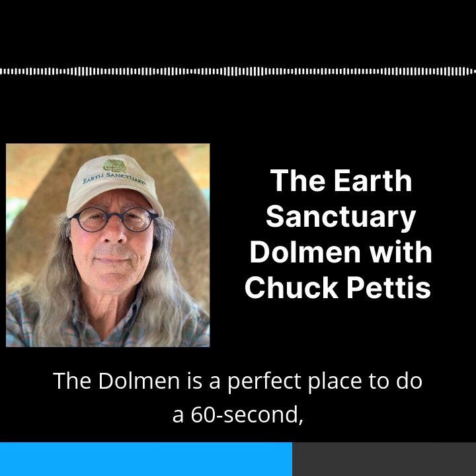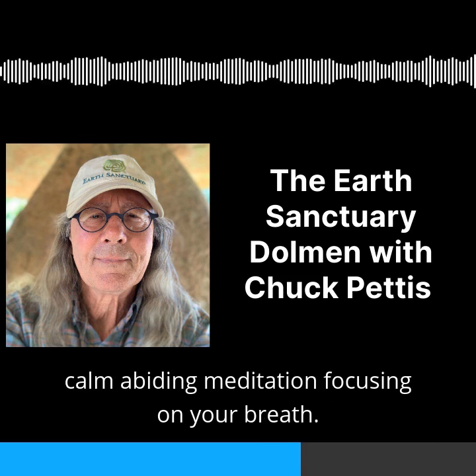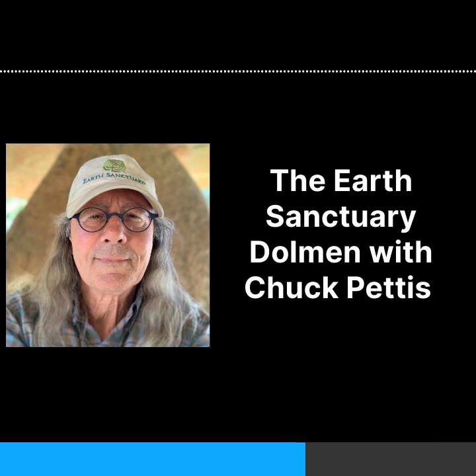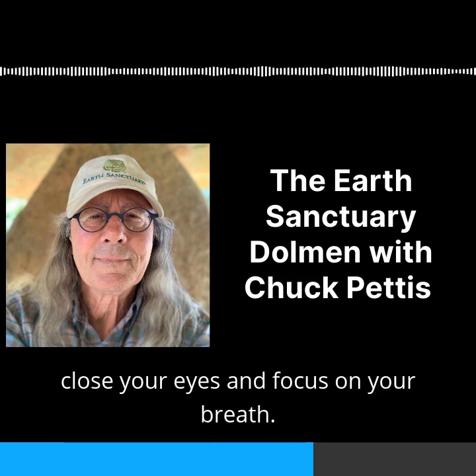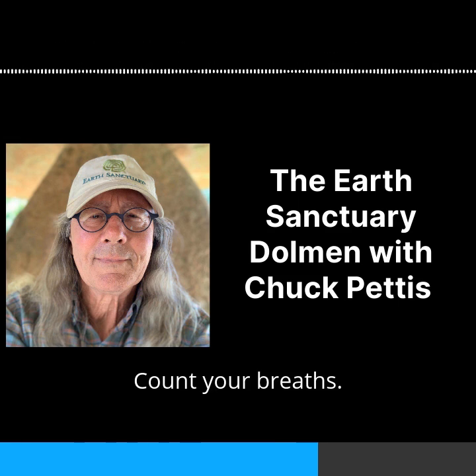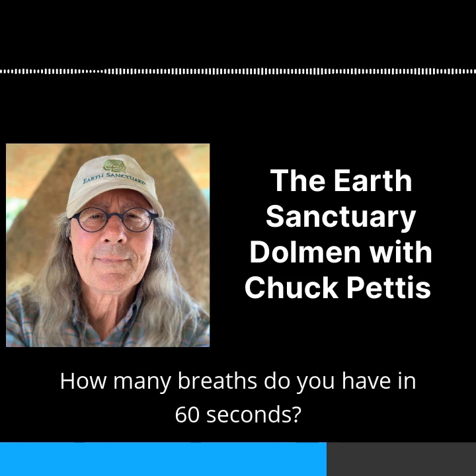The dolmen is a perfect place to do a 60-second calm-abiding meditation, focusing on your breath. Here's how to do it: go inside the dolmen, standing or sitting, close your eyes and focus on your breath. Count your breaths — an inhale followed by an exhale is one breath. How many breaths do you have in 60 seconds?